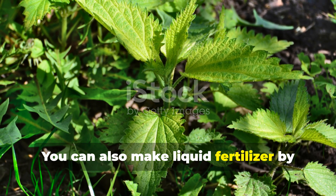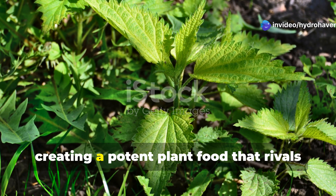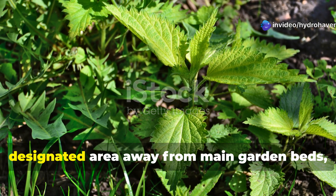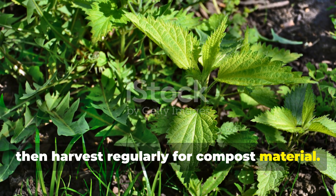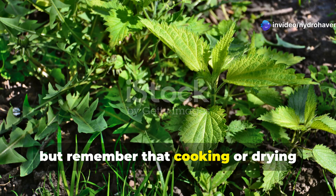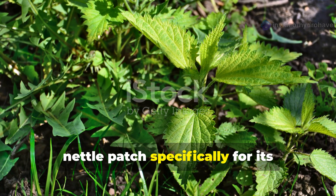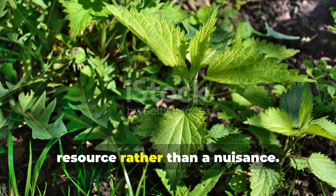You can also make liquid fertilizer by steeping chopped nettle leaves in water for two weeks, creating a potent plant food that rivals expensive commercial fertilizers. Manage nettles by establishing them in a designated area away from main garden beds, then harvest regularly for compost material. Wear gloves when handling fresh nettles, but remember that cooking or drying completely eliminates their sting. Many experienced gardeners maintain a nettle patch specifically for its soil-building benefits, treating it as an essential garden resource rather than a nuisance.